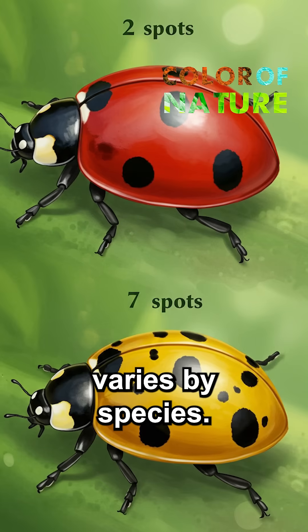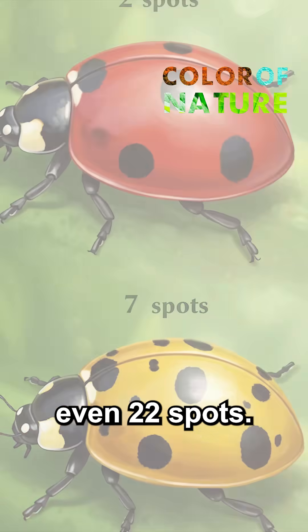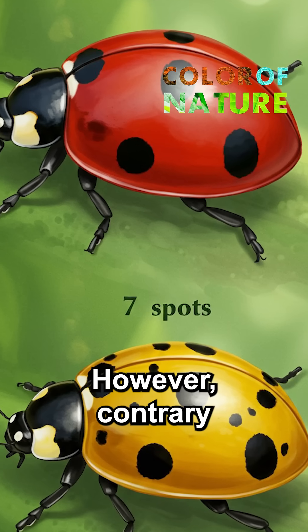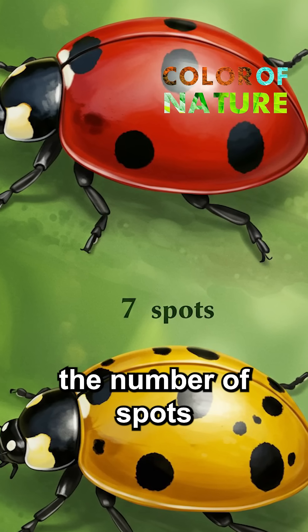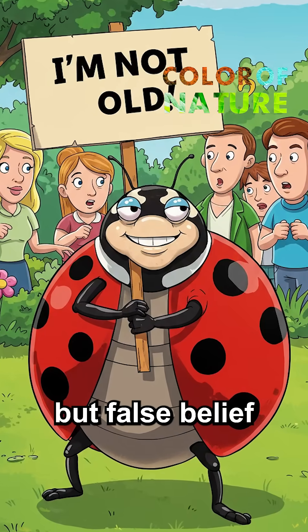The number of spots varies by species. For example, there are ladybugs with 2, 7, or even 22 spots. However, contrary to popular belief, the number of spots does not indicate a ladybug's age. This is a common but false belief among the public.